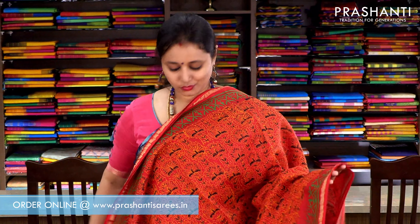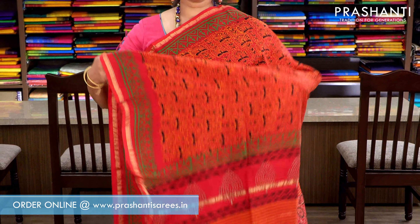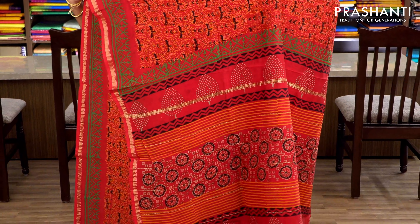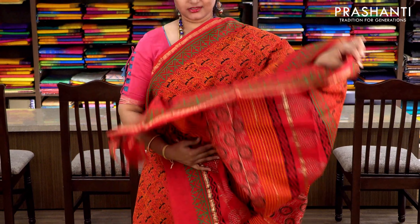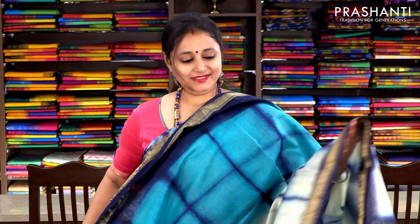Red with simple piping zari borders on either sides. All-over print running throughout the saree with a printed pallu and a printed blouse. Priced at ₹1860.